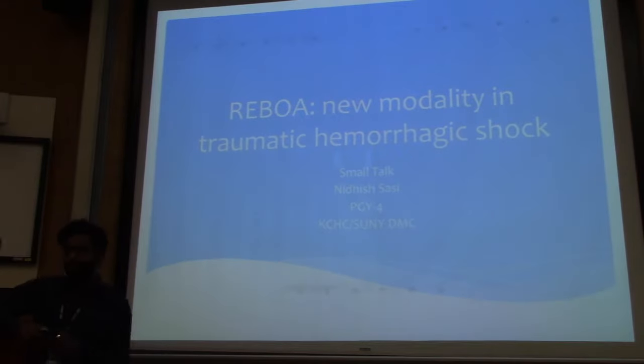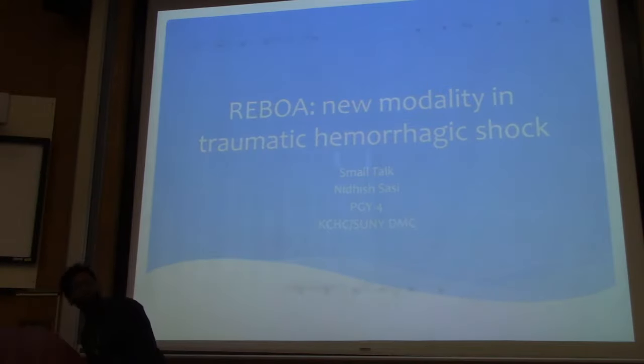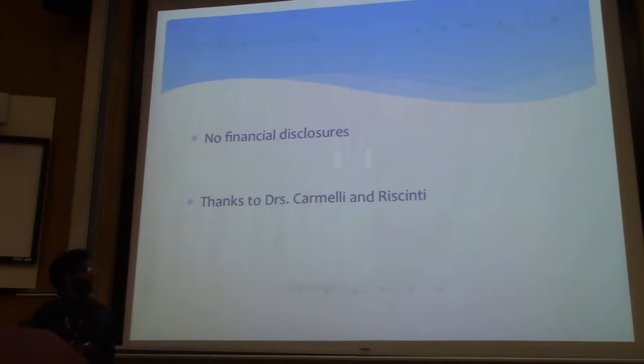We're running a little tight, so I'll try to do this quick because we have another lecture after this. My small talk is just going to be about a new kind of modality device that you might be seeing coming to an ER near you in the future. It's called REBOA. I have no financial disclosures, even though I'll be basically advertising this device during the talk. I'd like to thank the Small Talks team from LA Under 60.